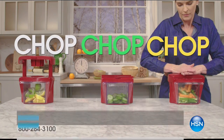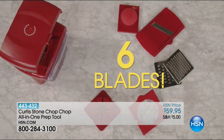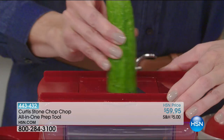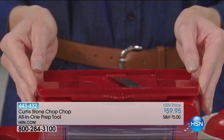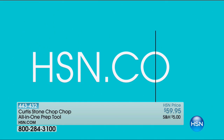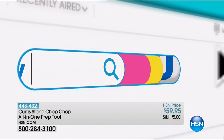Tackle food prep with Curtis Stone's Chop Chop — six different blades make kitchen tasks easier, faster, and cleaner. It shreds, slices, cores, and chops. The attached food container catches and measures ingredients and can also be used for storage. Swap blades easily between ingredients. Cleanup is a breeze — all pieces are dishwasher safe. Search Quick Buy at hsn.com.